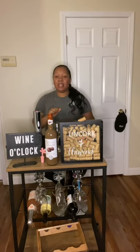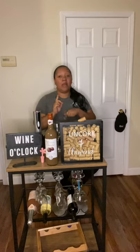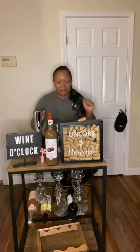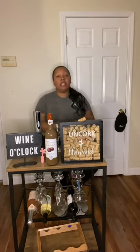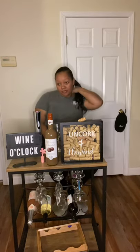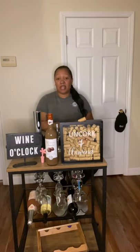Alright guys, we're back again for another wine tasting. I want to start off by talking about an app I use to log which wines I like and which ones I'll never spend a dollar on again. It's called Vivino — V-I-V-I-N-O. You can search wines, log which ones you liked, and rate them up to five stars. Yesterday's wine I actually logged as a four out of five.